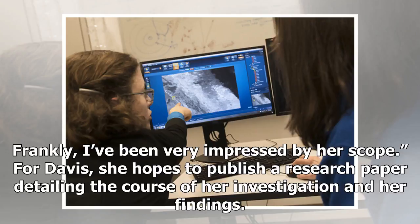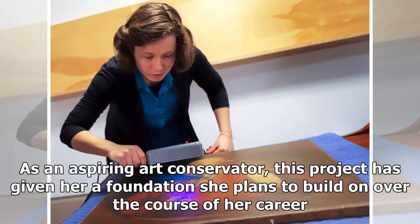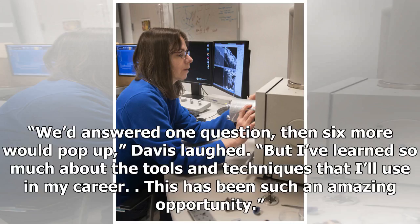For Davis, she hopes to publish a research paper detailing the course of her investigation and her findings. As an aspiring art conservator, this project has given her a foundation she plans to build on over the course of her career. "We'd answered one question, then six more would pop up," Davis laughed. "But I've learned so much about the tools and techniques that I'll use in my career. This has been such an amazing opportunity."